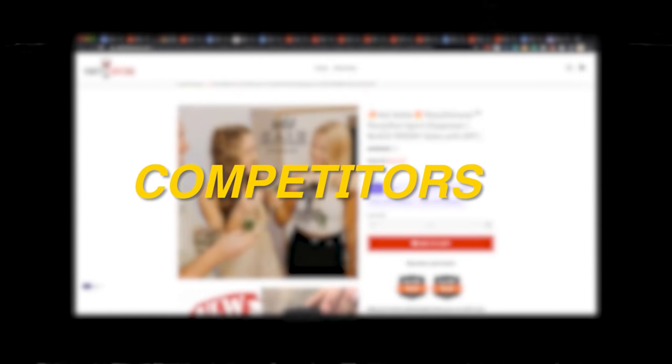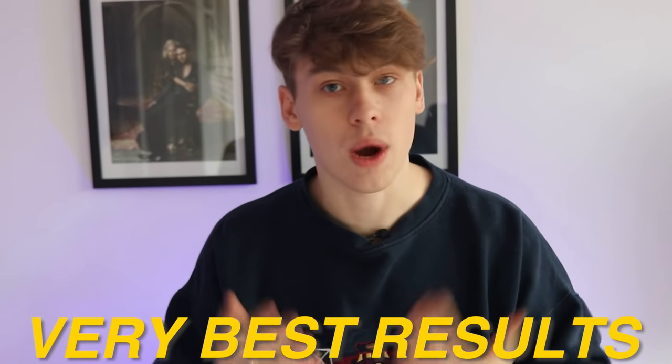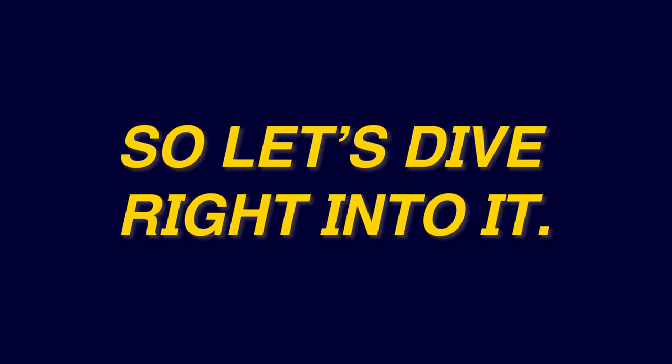We'll be taking a look at the AliExpress listings, some competitors, great ads, my pricing strategy, and my marketing approach so that you can achieve your very best results right off the bat. I already did all the work for you, so it's definitely going to be a very value-packed video. I recommend you stick to the very end so that you don't miss out on any key and crucial information vital to your success. So let's dive right into it.